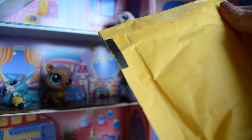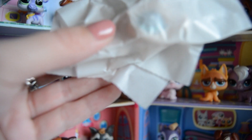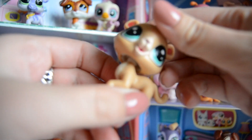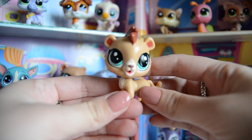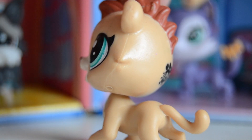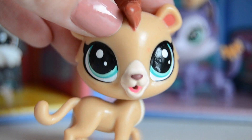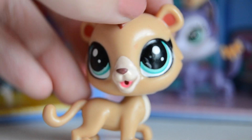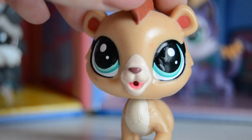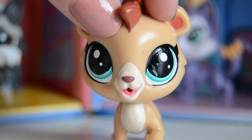Oh my god! Adorable — I will zoom you guys a little closer. So this is what she looks like. She is really pretty and she is actually in a really good condition, which I'm really happy about. I think it's a tiger or a jaguar or a leopard — I'm not sure. But I really wanted this pet and after a long time I finally decided to get her. I think she's so cute, look at that little cute face.